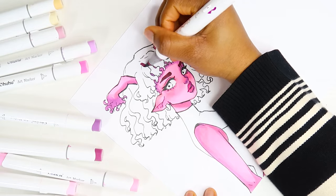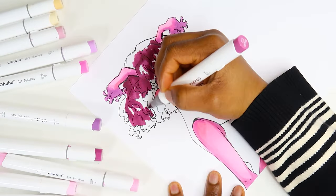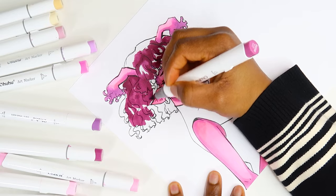Start out with the base tone, go in with the medium tone, add the blush, and continue shading and adding onto it.